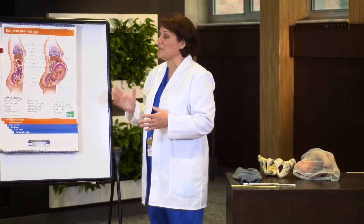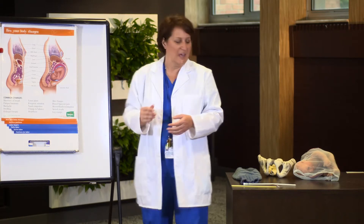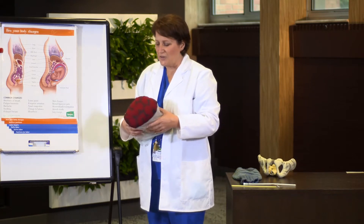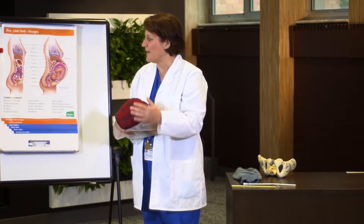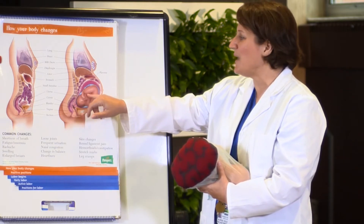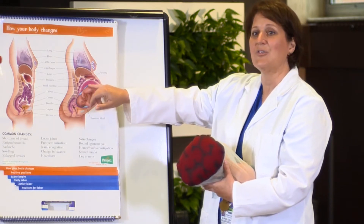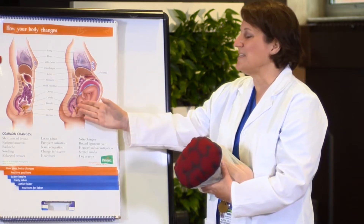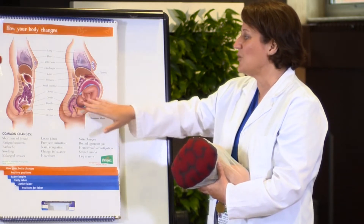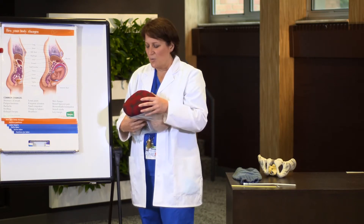The next thing I want to talk about is the placenta. Women don't have placentas unless they're pregnant, so it's something that's actually made specific for your baby. I have a little show and tell here — the placenta actually looks just like this, nice and beefy and red. It starts out at the beginning of your pregnancy down close to the cervix, and as the baby and uterus grow, the placenta moves all the way up to the top of the uterus, perfectly aligned to allow the baby to exit through the cervix at the time of labor.